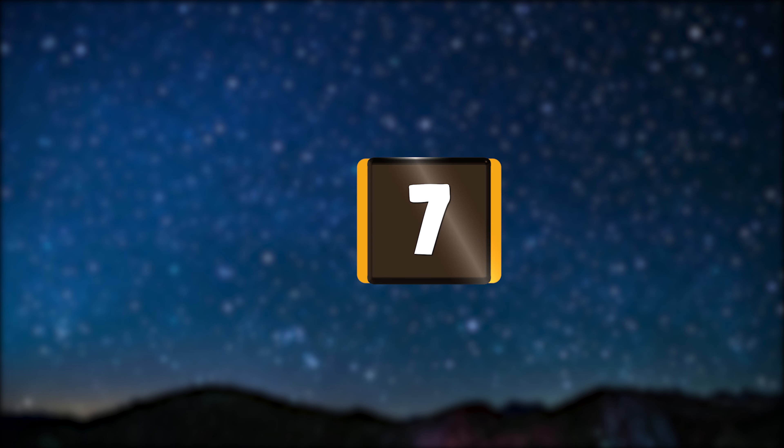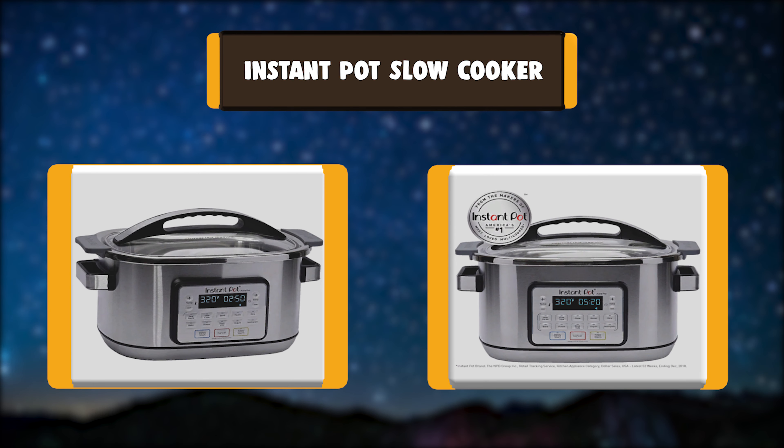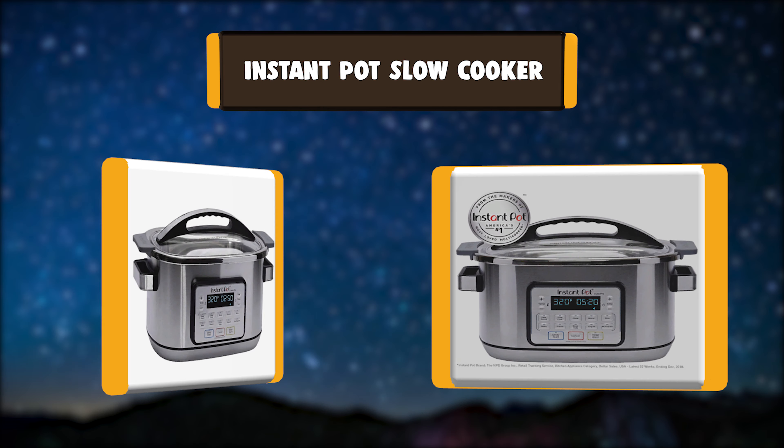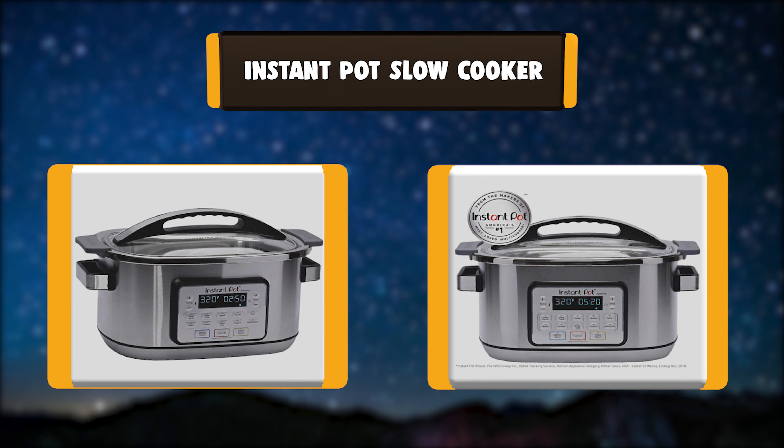Number 7: Instant Pot Slow Cooker. The Instant Pot Aura Pro 11-in-1 multi-use programmable multi-cooker with advanced microprocessor technology incorporates the same technology behind North America's number one selling Instant Pot pressure cooker.